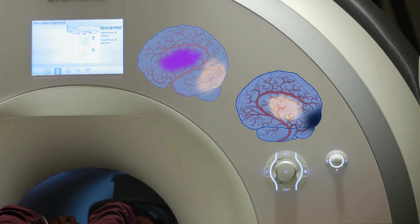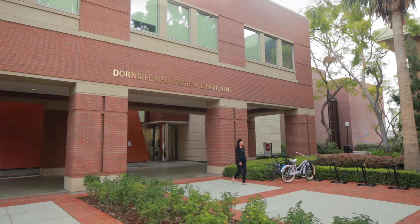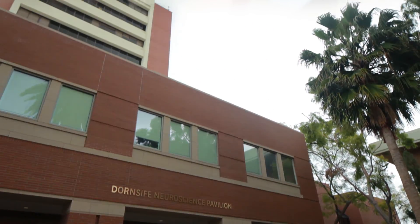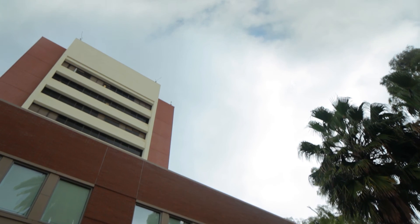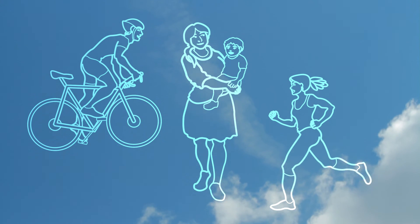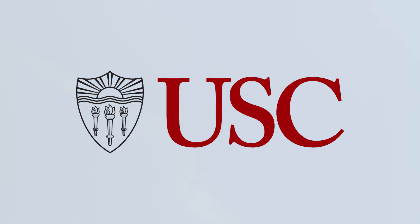This type of research hasn't been done before. We're the first group to really look at different conditions and see how those conditions engage the mirror neuron system in stroke patients. We want to get individuals with stroke to get back to their pre-stroke lifestyle — to doing the things that make them happy, to running, to moving around, to get them to be satisfied with their quality of life.